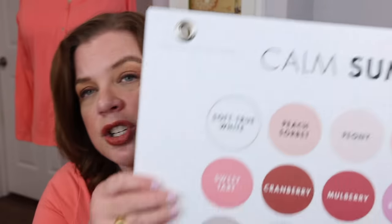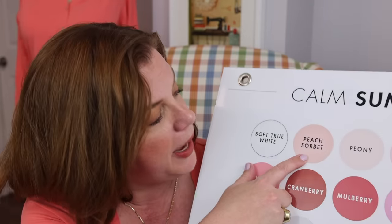Peach Fuzz is obviously going to be the easiest for Springs and Autumns to wear because we're warm color palettes, and peach tends to be a warm color. For Springs, the color on the card is pretty much the same. For Summers, there's a color called Peach Sorbet — it's very similar to the Spring peach but a little cooler and more muted, with a bit more gray in it.